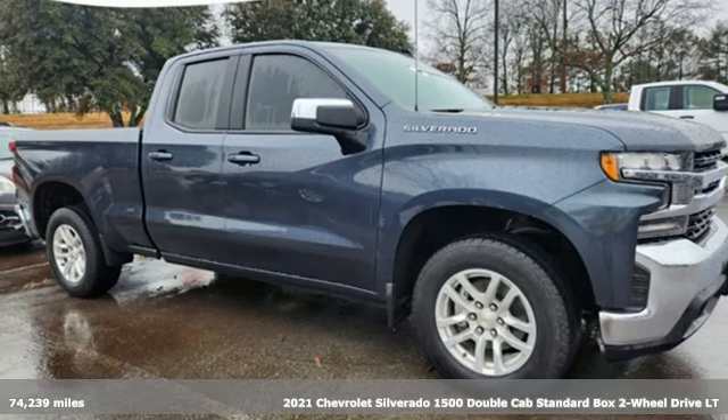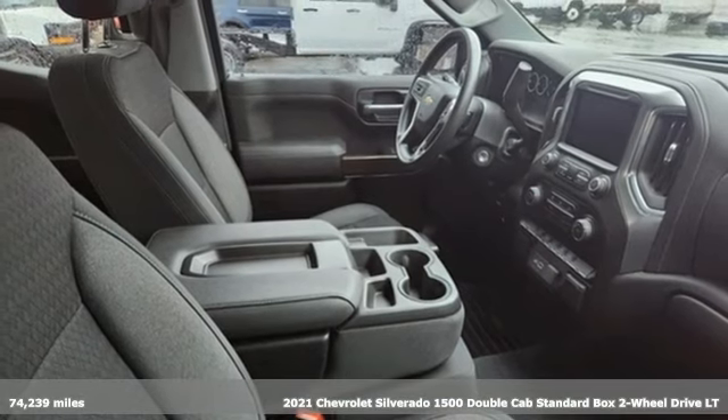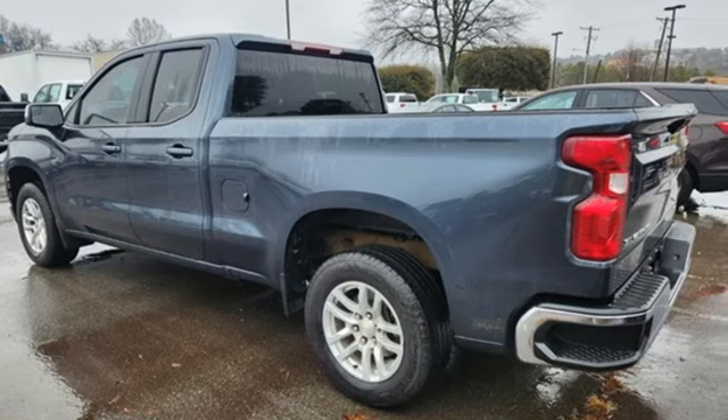Here's a 2021 Chevrolet Silverado 1500. From the striking looks to the proven powertrain technologies that are up to any task, this Silverado stands out from the rest.